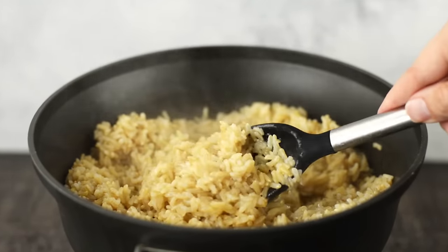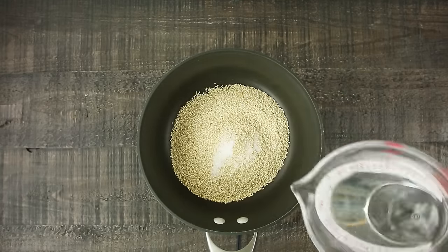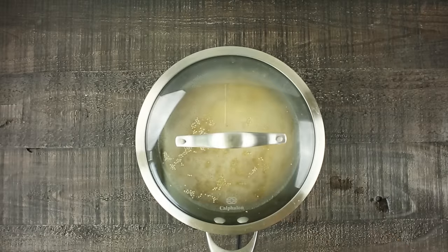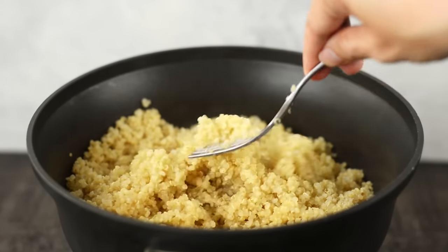Then remove it from the heat and set it aside. To make our quinoa, we're gonna put it into a deep pot as well — add our uncooked quinoa, followed by sea salt and some water. Bring this to a boil, then reduce the heat to medium to allow it to simmer. Cover it and let it cook for about 20 minutes until all the liquid is absorbed and the quinoa becomes fluffy and doubles or even triples in size. Fluff it with a fork and set it aside.